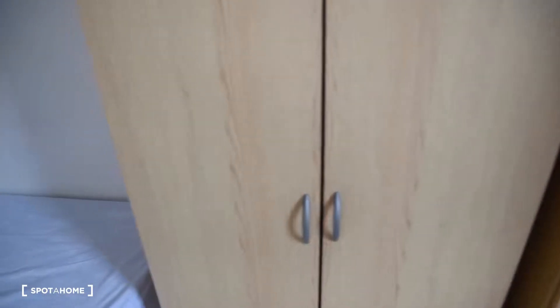We've got a wardrobe right here with a shelf. And on the other side we've got another wardrobe with some more space in it.